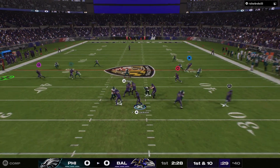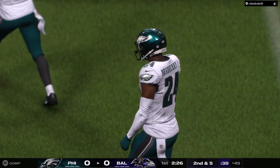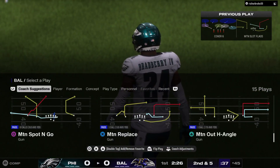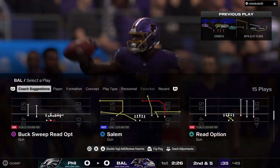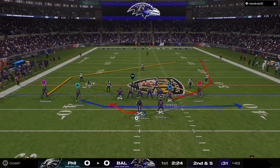Here's Jackson to throw — that's complete, left side to Bateman. He'll go out of bounds right at the 45. Give him five yards there on the pitch and catch, and that'll bring up second down.